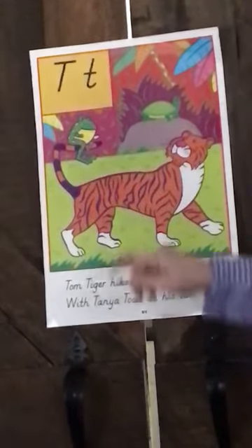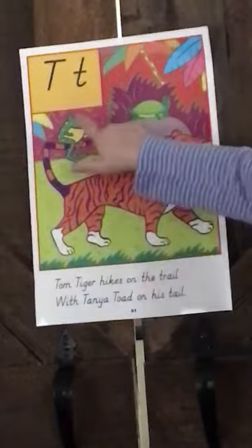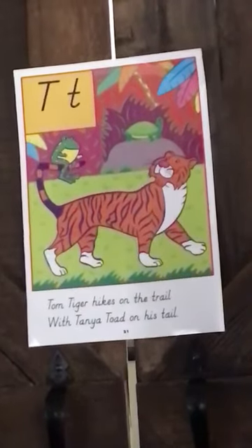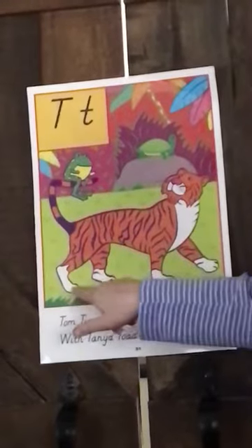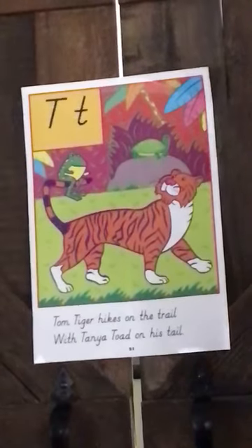The tiger has a tail, and what is on his tail? Good job — a toad! The toad is on his tail. What's this up here? A turtle! Turtle. And the tiger — I know they're called paws, but it looks like he has toes there, and it looks like they're walking on a trail.